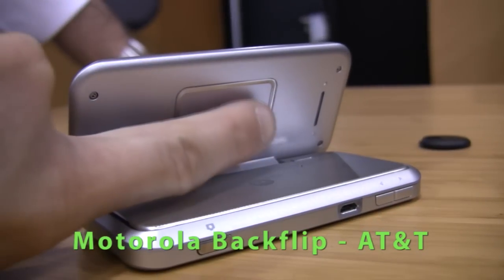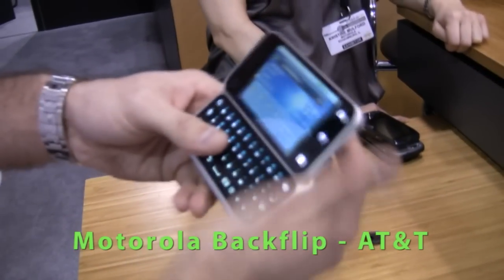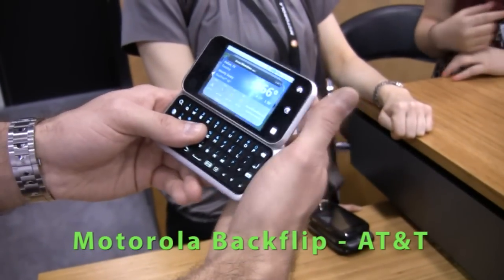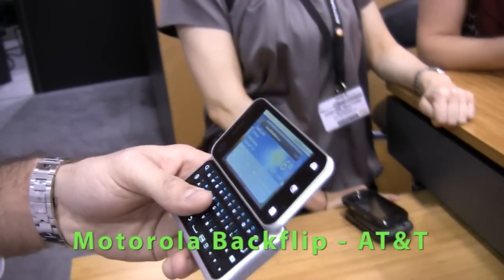On the back of the phone is the Backtrack — it's called Backtrack. It basically works just like a trackpad on your computer does. It allows you to scroll through and helps navigate, keeping your hands away from the screen.